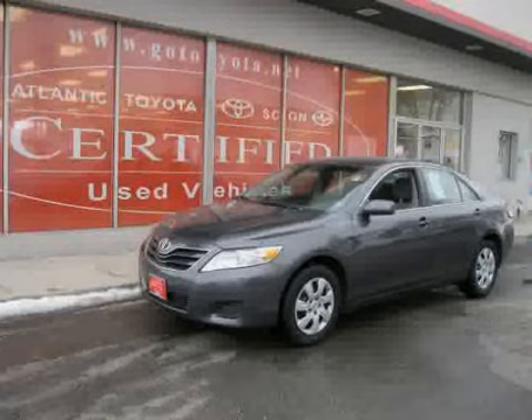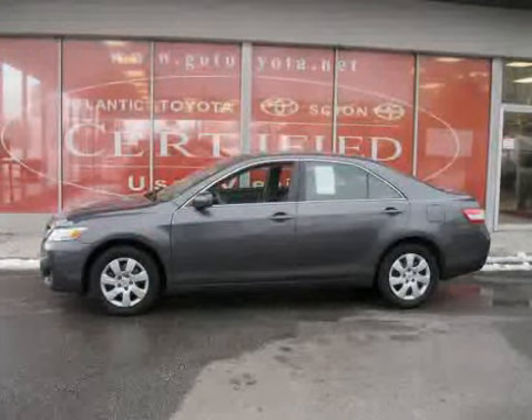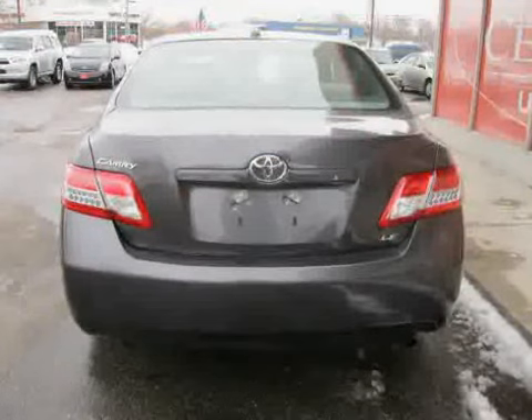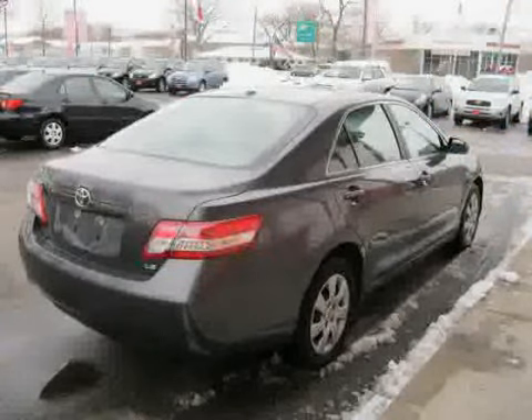This 2010 Toyota Camry is equipped with cloth interior, cruise control, MP3 player, rear head airbag, driver and passenger side airbag, front wheel drive, traction control, power door locks, vehicle anti-theft system, four wheel anti-lock brakes, side head airbag, and power driver seat.